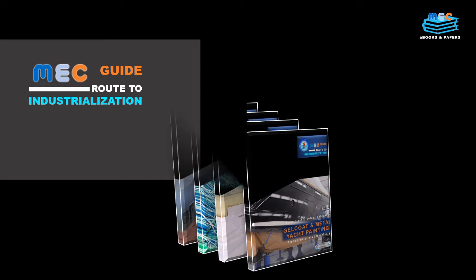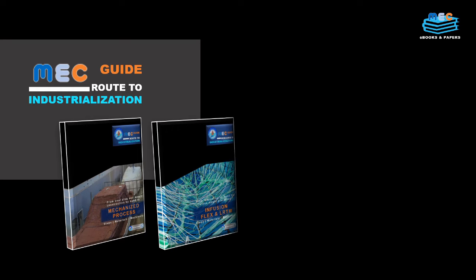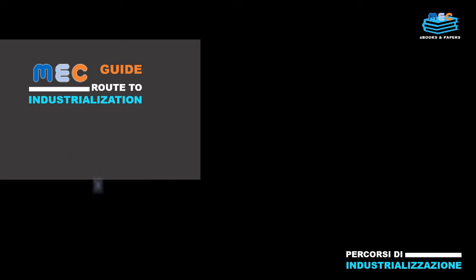MEC guides the route to industrialization. Through a structured set of technical and market information, the MEC guides aim to design the roadmap to industrialization of boat production. They will address the key processes which the marine industry supply chain should evaluate to improve its competitivity.